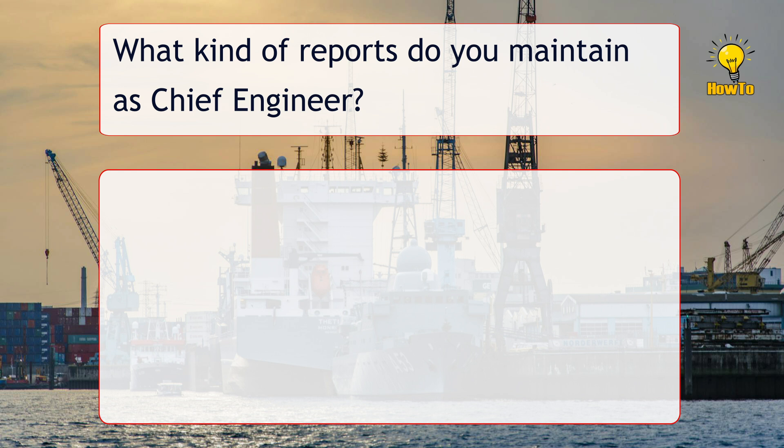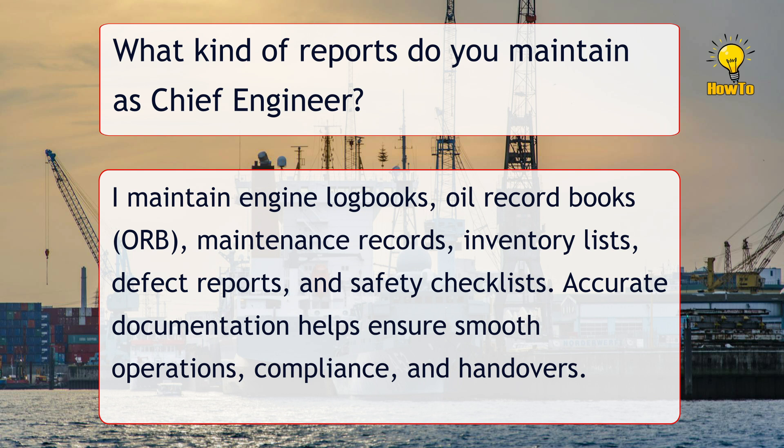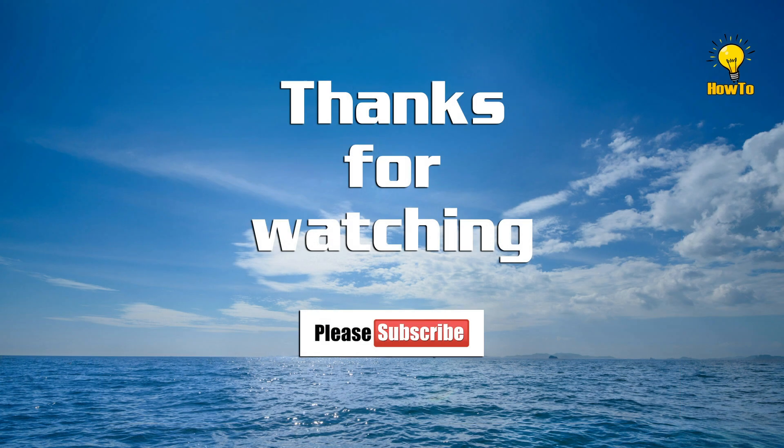What kind of reports do you maintain as Chief Engineer? I maintain engine logbooks, oil record books (ORB), maintenance records, inventory lists, defect reports, and safety checklists. Accurate documentation helps ensure smooth operations, compliance, and handovers.